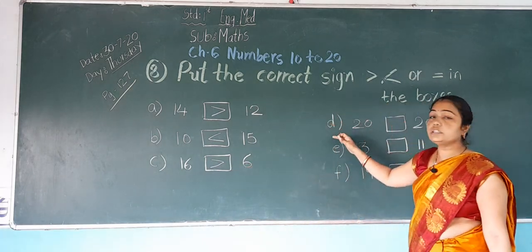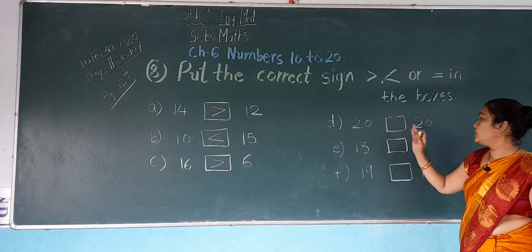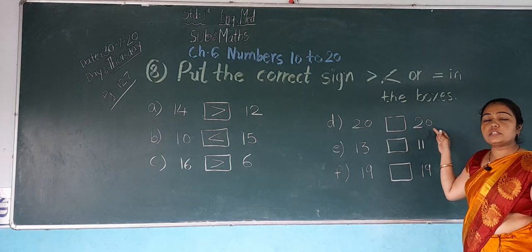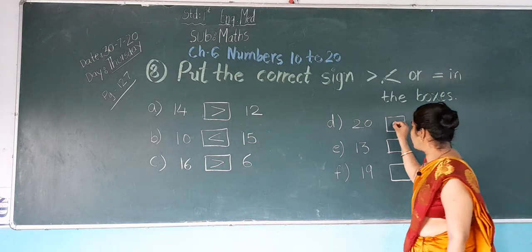Now next, D: 20 and 20. These both numbers are equal — same number. So which sign do you put? Equal to.